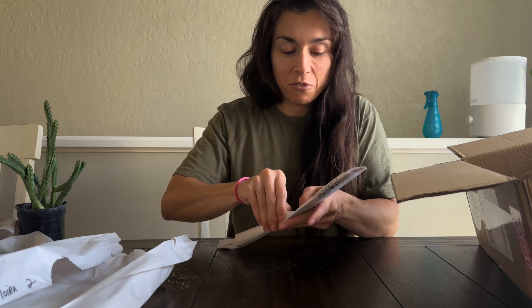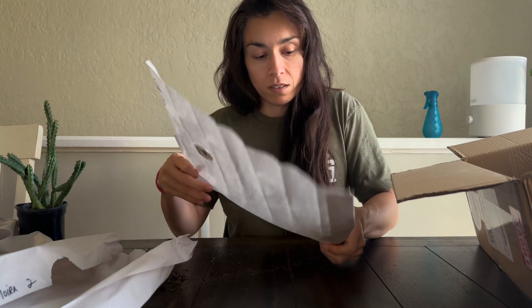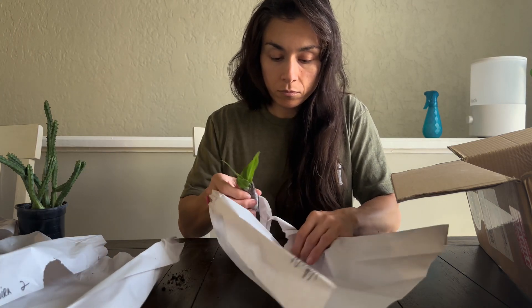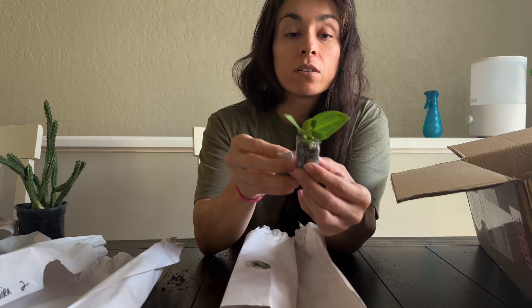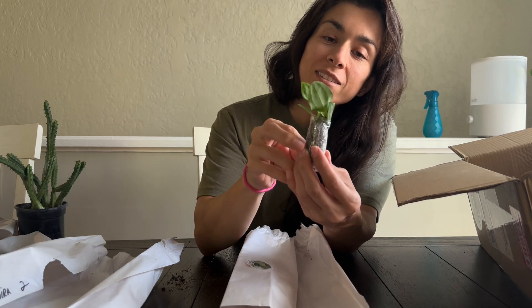Some of these names are really hard for me to say, so I apologize if they come out wrong. This one is another anthurium. Oh, here it is - it is also in very good condition, very healthy, very cute.